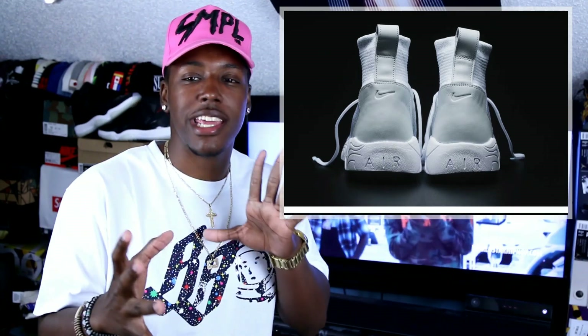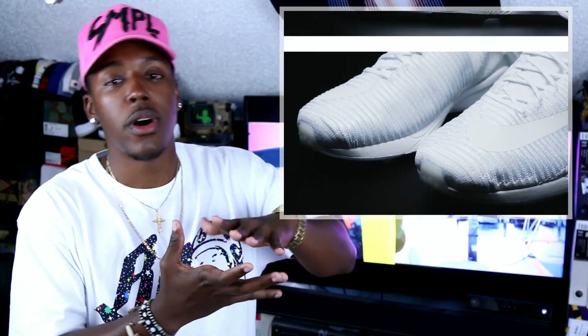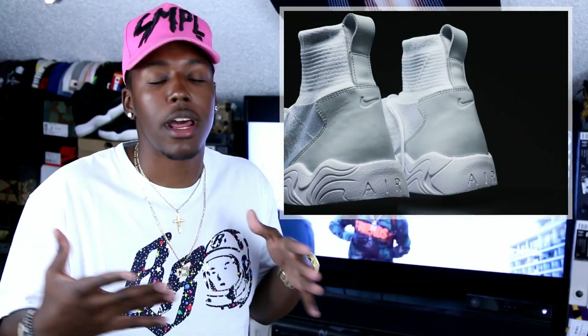Next up is the Nike Zoom Mercurial Flyknit. From what I've read, it's releasing in Paris, France, and it has the Nike Spirit on sole — a runner shoe apparently from 1997 — so they're mixing new Flyknit material with the Spirit on Zoom sole. I like the shoe but I won't be copping it; I don't even know if it's going to release online and I'm not in Paris. I'm a fan of soccer cleat-to-casual lifestyle adaptation hybrid shoes, so I do like these.